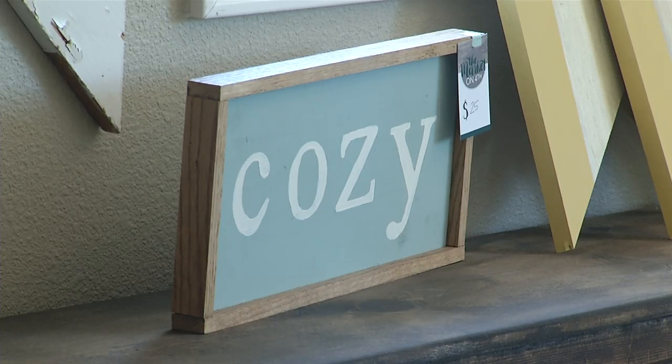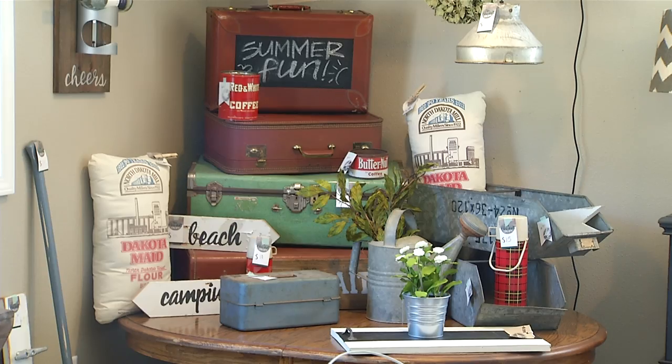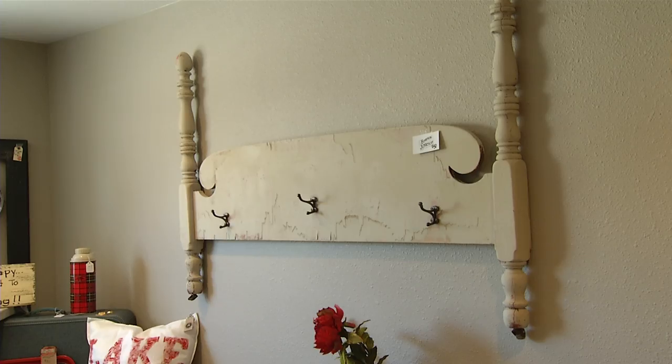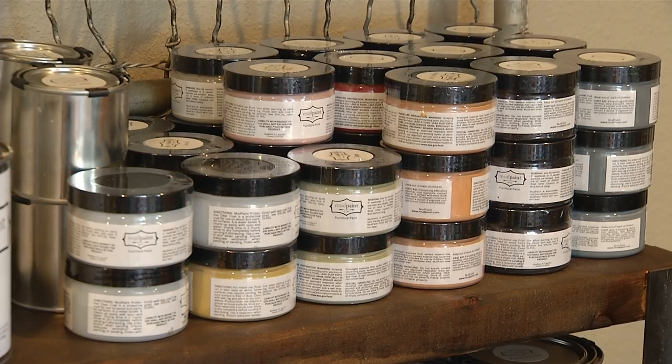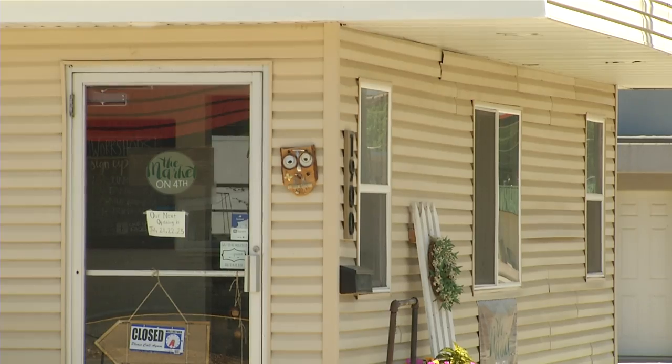Four times a month, the market hosts workshops so customers can learn how to make projects themselves. You'll discover how to use mud paint, which works on any surfaces and doesn't take any prep work. And then once you finish the project, you get to leave with a special homemade art piece.